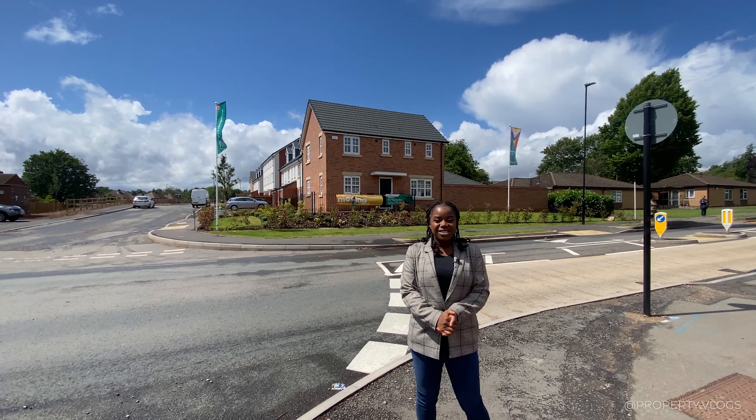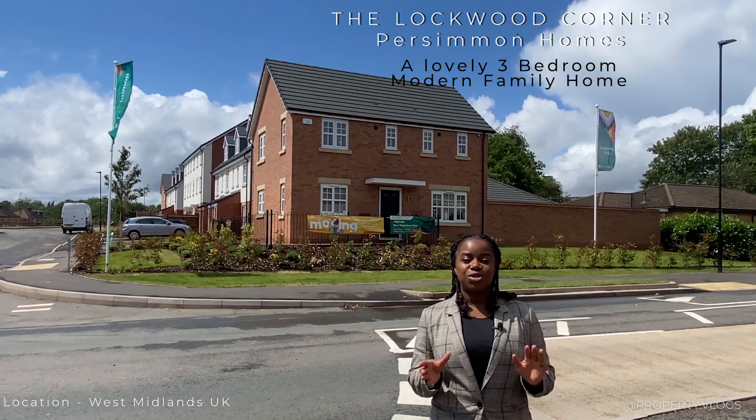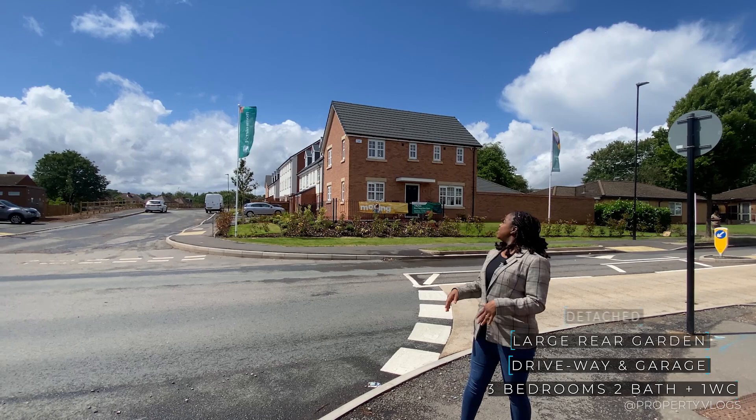Welcome to another installment of Property Vlogs. Today I'm so excited to show you the house behind me — it's the Lockwood Corner by Persimmon Homes. It's a three-bedroom, two-bathroom property with a downstairs WC.